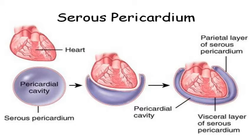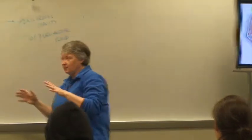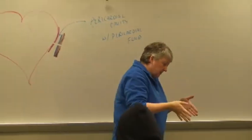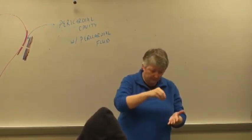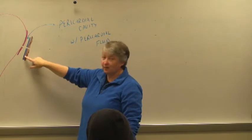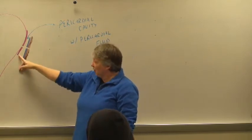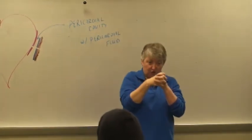Another way to visualize this: if you take a water balloon and put your fist in it, the rubber part of the balloon touching your fist would be the visceral pericardium, and the other part of the balloon would be the parietal pericardium. If you open the chest cavity, pull that material off the heart — the fibrous pericardium and the parietal pericardium — you can't pull the visceral pericardium off. It is literally physically attached to the heart muscle itself.